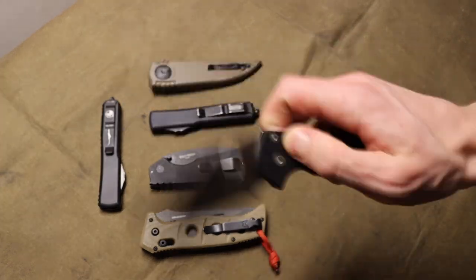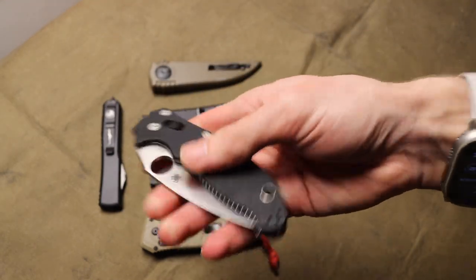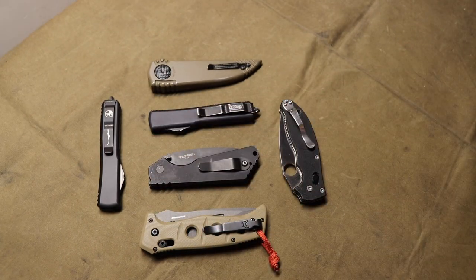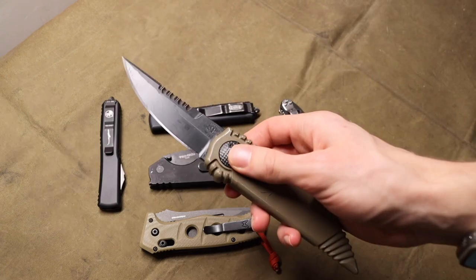This Mannix II is here for reference as a normal manual folding knife for comparison and contrast. Let's jump into first the least practical, which for me is probably gravity knives.